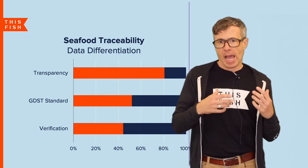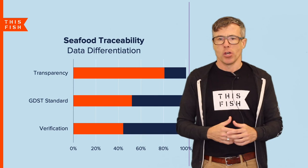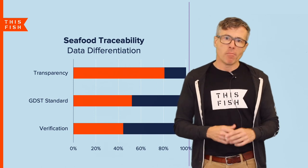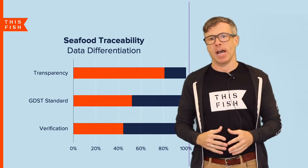I think that how the truth and accuracy of traceability data is verified could be a major differentiator amongst traceability providers in the future. And in my view, artificial intelligence is going to be key for verification.